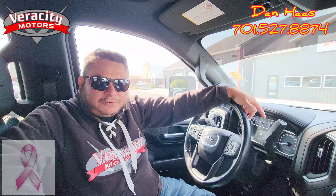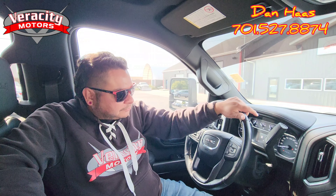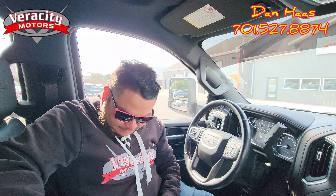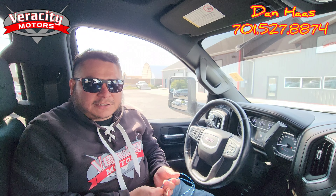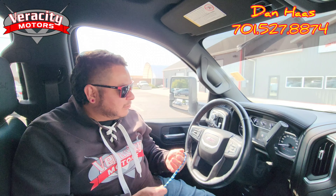Hey Facebook, it is Dan over here at Verocity Motors at 1701 East Main Avenue here in Bismarck. I have Dylan manning my camera for me — say hi Dylan. Hey, what's up guys? Alright, so right now we're in our 2020 GMC 2500 AT4 that we have here at Verocity Motors.